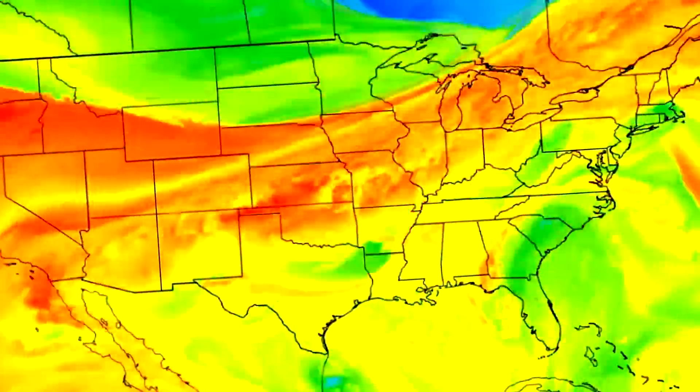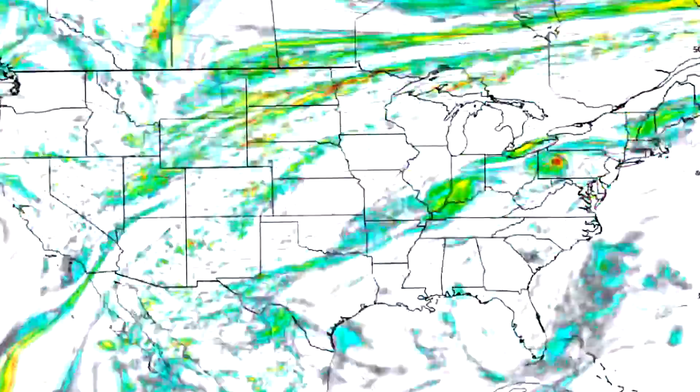In today's video, we're going to be taking a look at current conditions, diving into the upcoming pattern, and there is also some severe weather to go over as well. Let's just get straight into things.